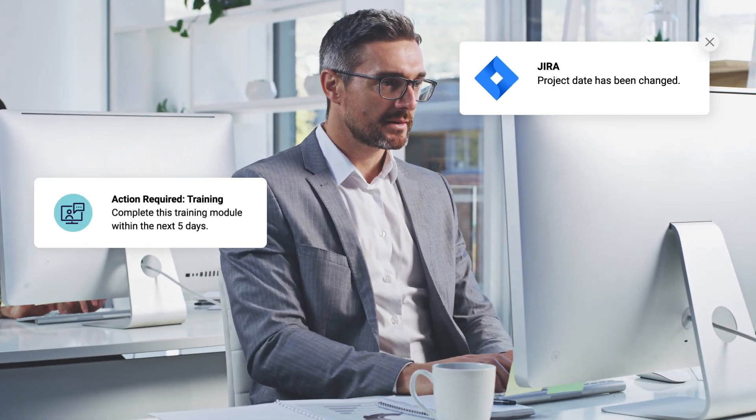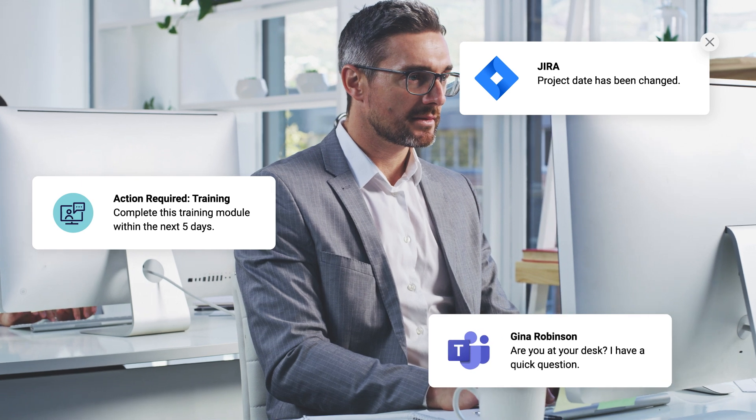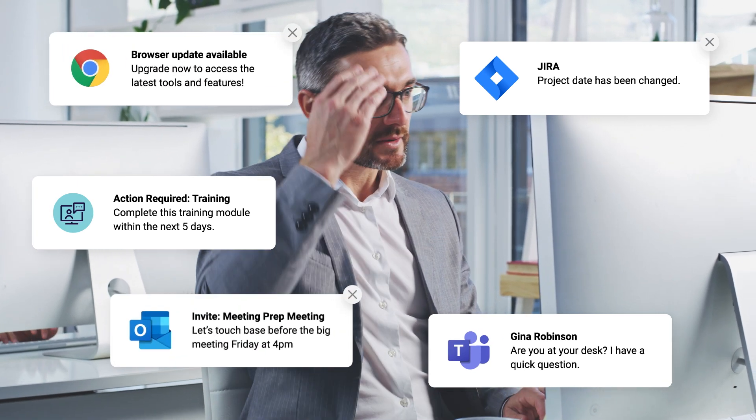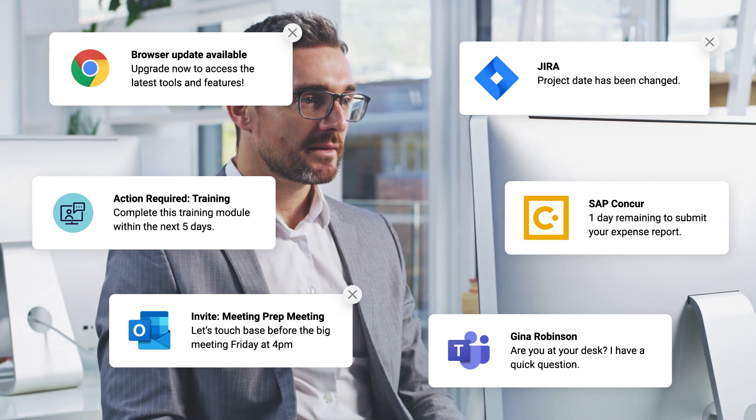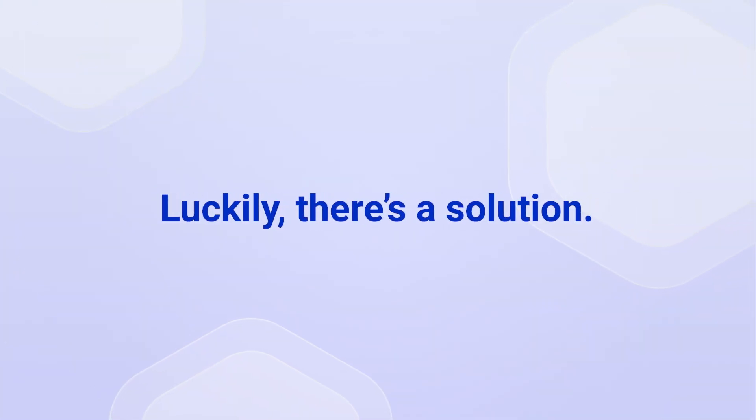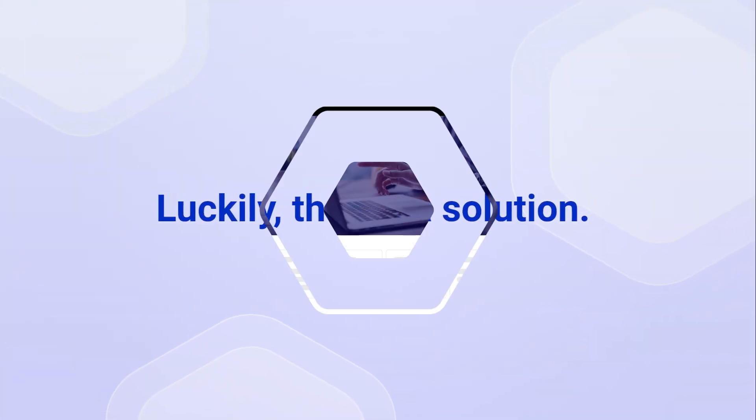With information scattered in many different places, employees often feel like they're drowning in multiple tasks, applications, systems, and notifications, struggling to find what they need to get their job done efficiently. Luckily, there's a solution.